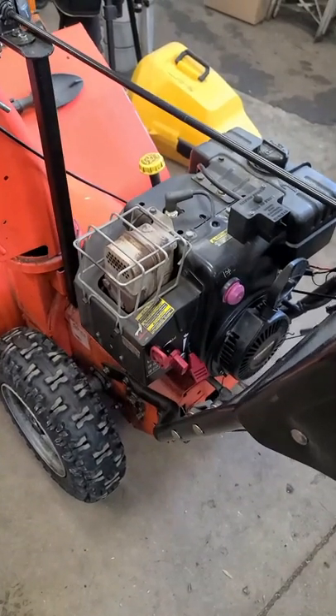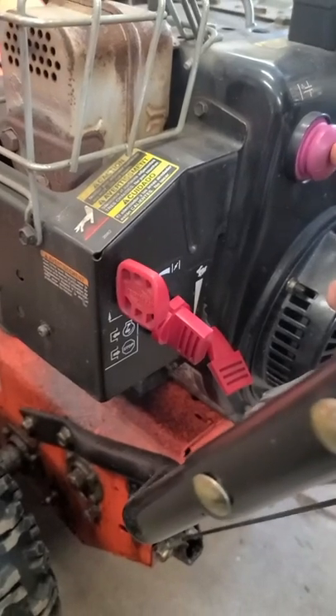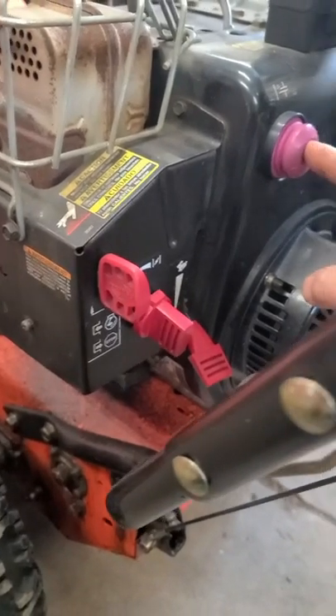Hey, welcome back. Today I'm answering a viewer question. The question is, I prime my snowblower and it drips gas. Is this normal?